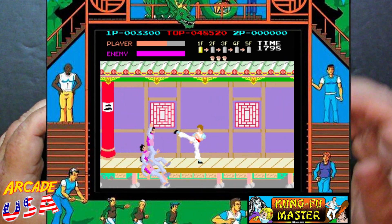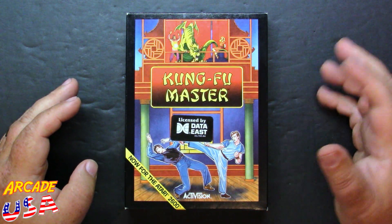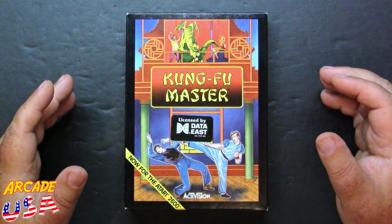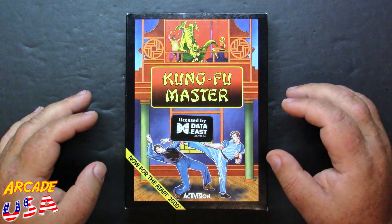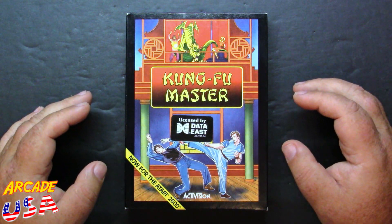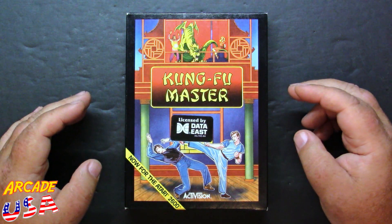I never did have the 2600 version. Back when this came out, late 80s or so, I was in college and into my computers — I really didn't play the 2600 much at all. I didn't get back into the 2600 until probably sometime in the early 2000s when I started picking up games again. This is the one I picked up at a friend's game store in Greensboro, North Carolina.